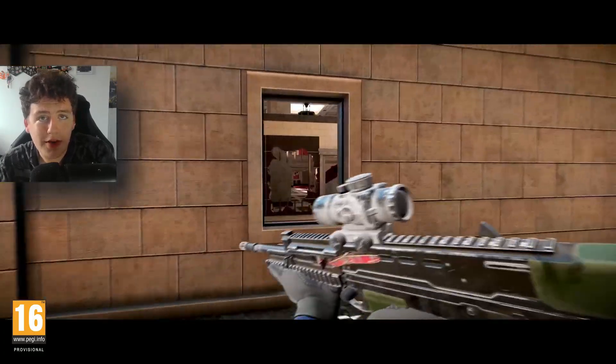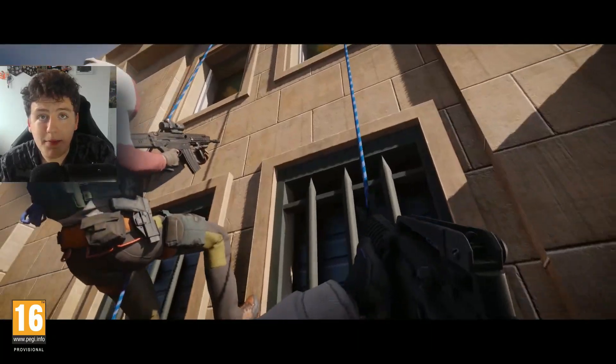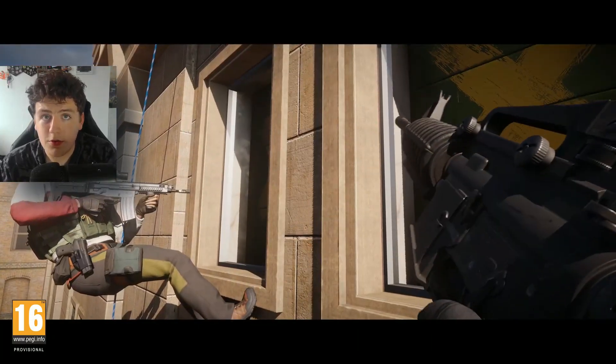Hey everyone, welcome back, hope you're having a great day and we're all doing well. We actually have some new information about the release of Rainbow Six Mobile, and that is that the game can now be pre-registered on the App Store.